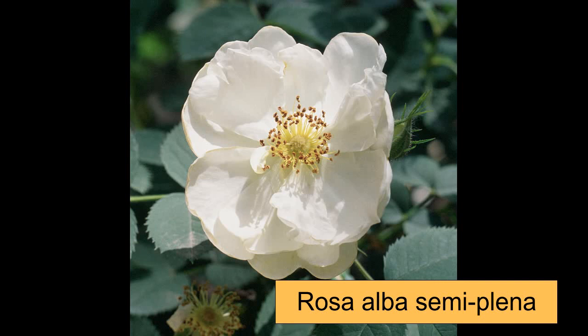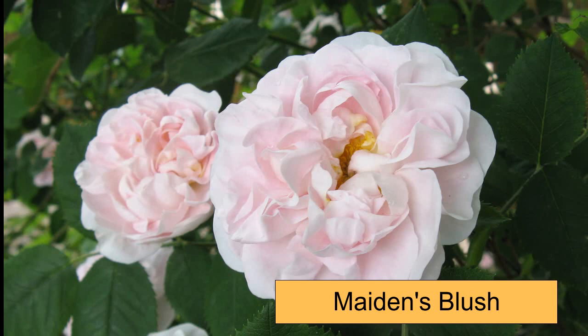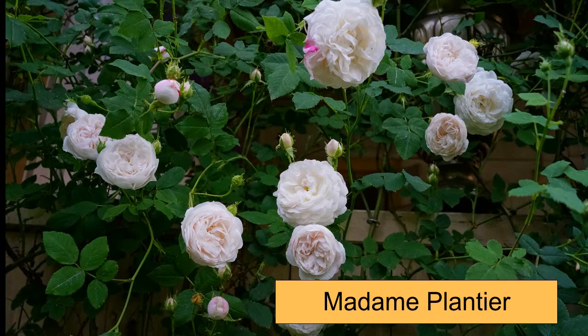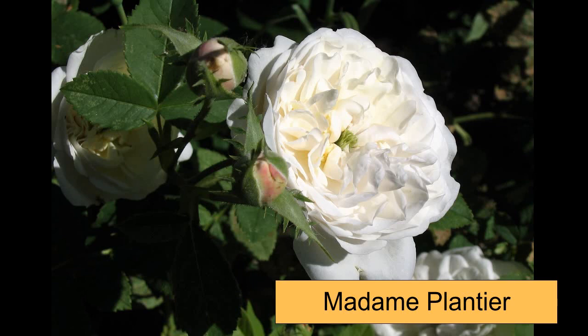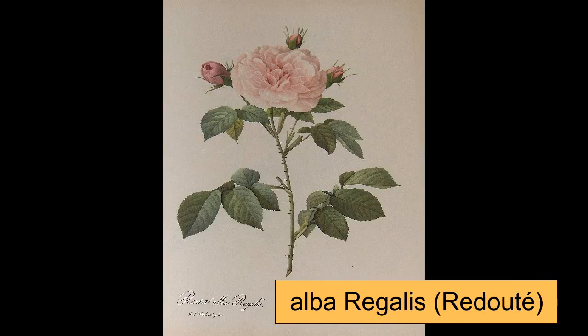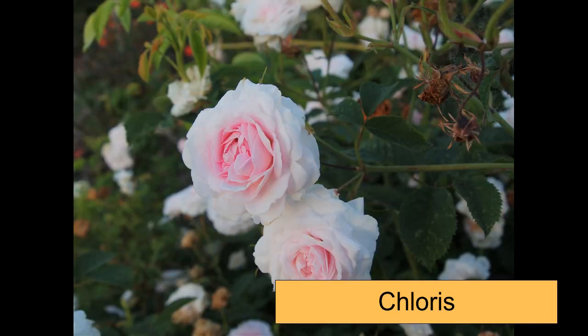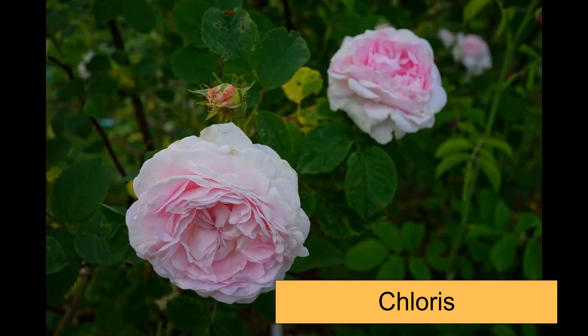I'd like to start with a slideshow of the plants. All right, I hope you enjoyed that slideshow of the Albas.